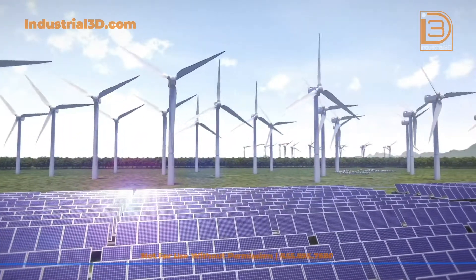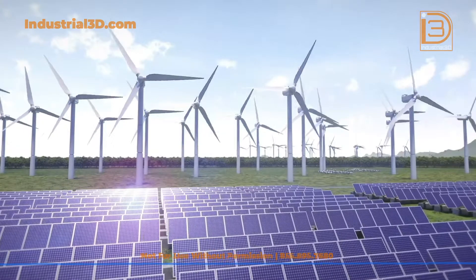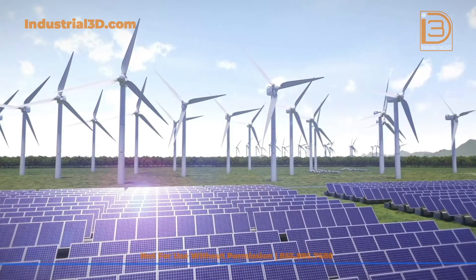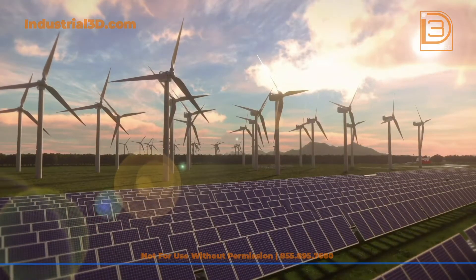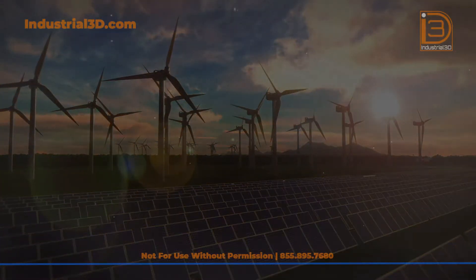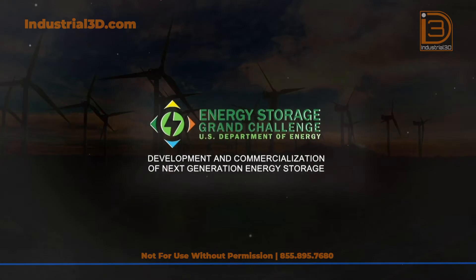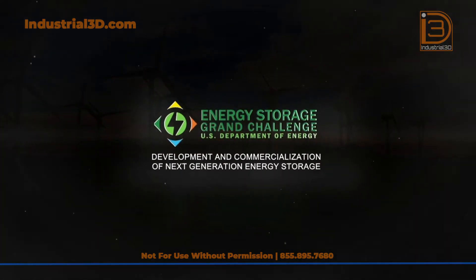In 2021, solar and wind produced 12% of the electricity in America and 28% of the electricity in Texas. People call them unreliable, but the truth is they are weather-dependent. The Department of Energy has recognized that weather-dependent sources are not in sync with consumer demand, and that America requires more energy storage. DOE has increased efforts to develop energy storage and estimates that America needs 1,000 gigawatts of energy storage.